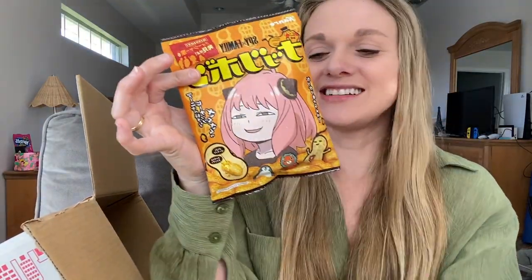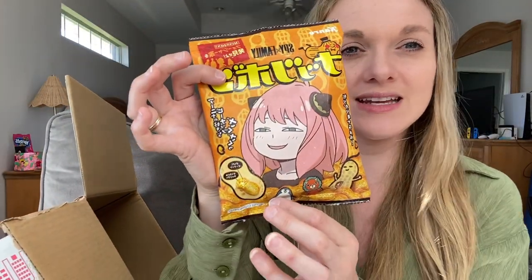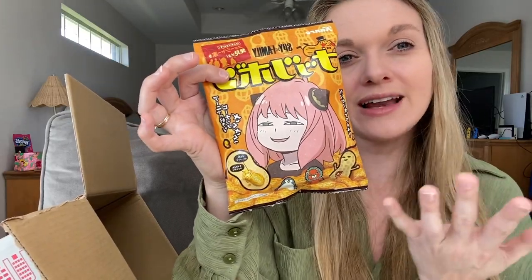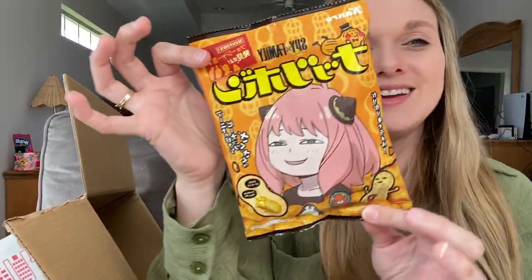Another random item — if you are a Spy x Family fan, at Don Quijote they have a lot of candy and snacks with Anya on the front. These are little candies — kind of like what would remind me of a Kit Kat, because it's a hard candy with chocolate and peanut butter inside. I don't personally eat chocolate so this is more for Holly and Bryce, but it has Anya on it and I think it's so cute.